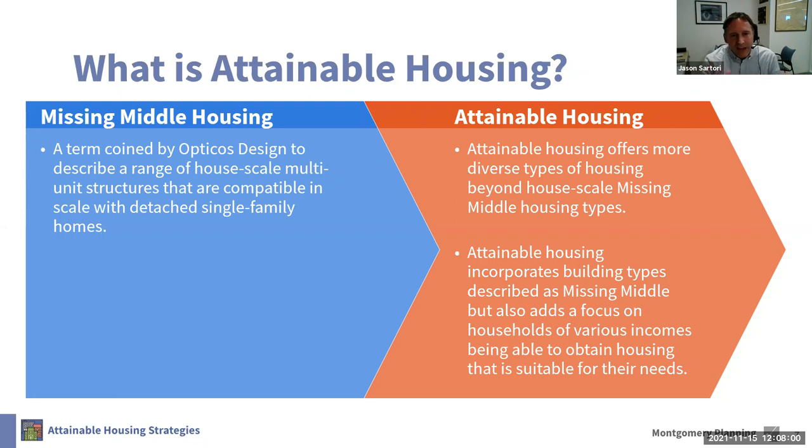We recognize that our term 'attainable housing' is not the traditional term for missing middle housing. Our term recognizes a broader range of housing options. Missing middle is a term coined by Opticos Design to describe a range of house-scale multi-unit structures compatible in size and scale with detached single-family homes. Attainable housing includes those house-scale missing middle products, but also medium-scale and larger-scale housing products that are not necessarily house scale.